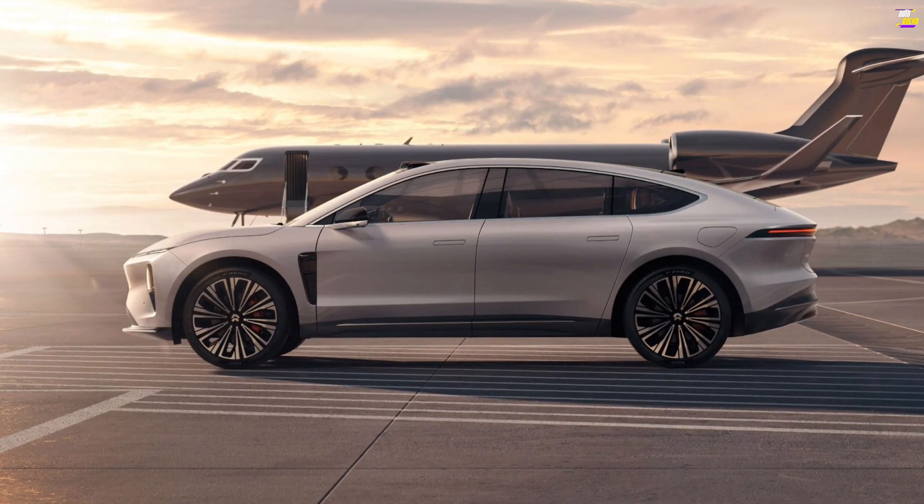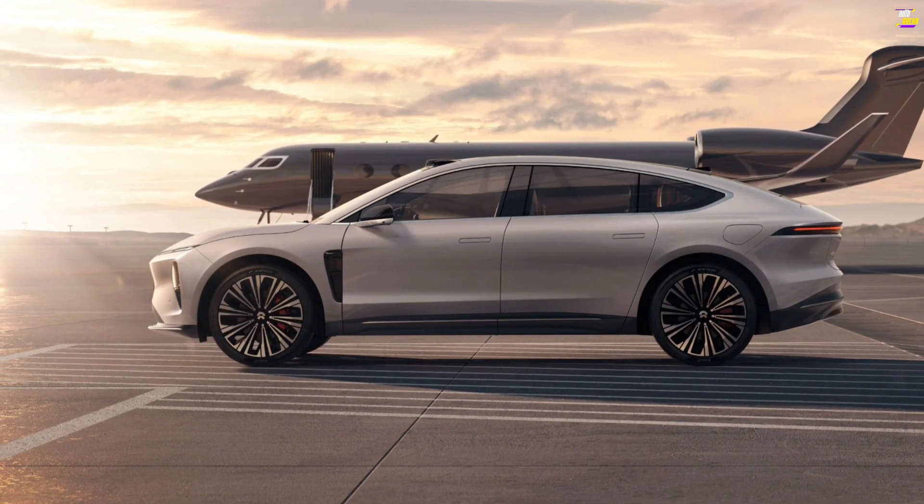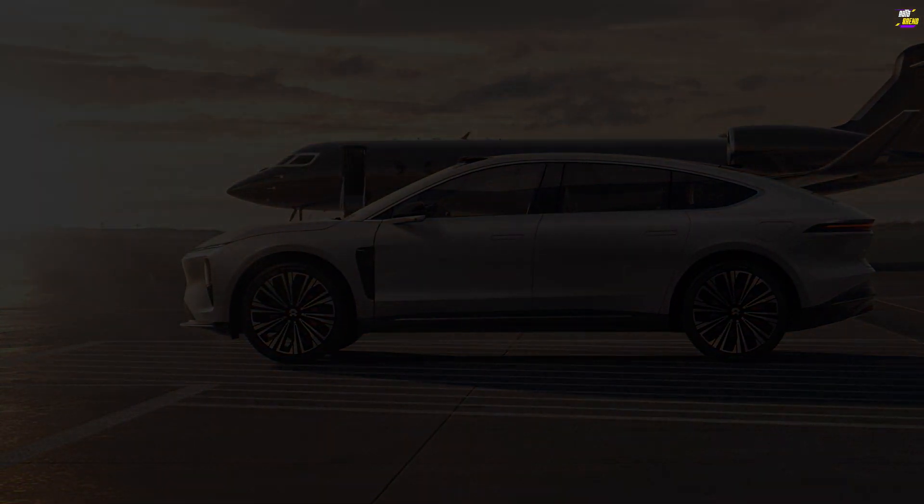The ET9 is available for pre-order in China, with deliveries set to begin in the first quarter of 2025. Prices start at around $112,000 at current exchange rates.